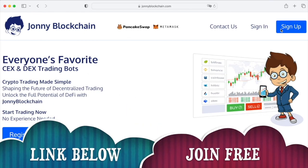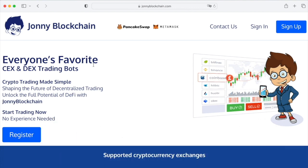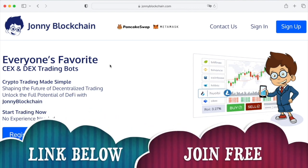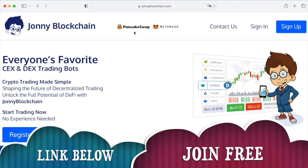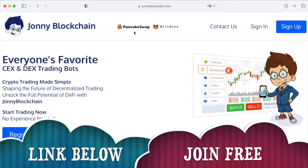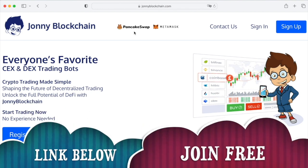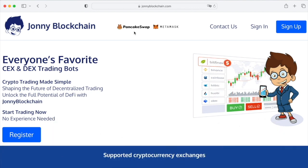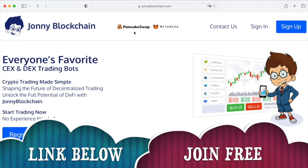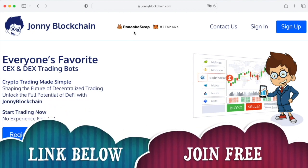If you want to create your own trading robot, below this video you're going to find a link that takes you over to Johnny Blockchain. You can either use it with a MetaMask wallet and PancakeSwap or Uniswap, or set it up with Binance.com and Binance US. You've got decentralized trading or centralized trading. Your funds stay inside your wallets all the time — if you're using decentralized, your funds stay inside your MetaMask; if you're using the centralized on Binance, your funds stay inside your Binance account. You don't have to send your funds to this platform to do the trading for you.